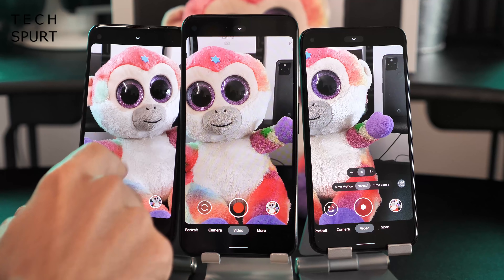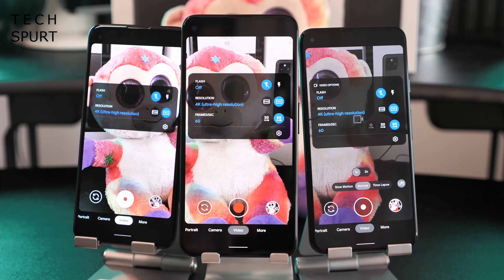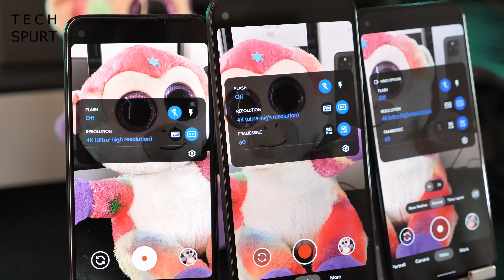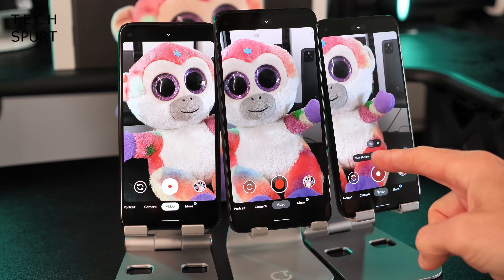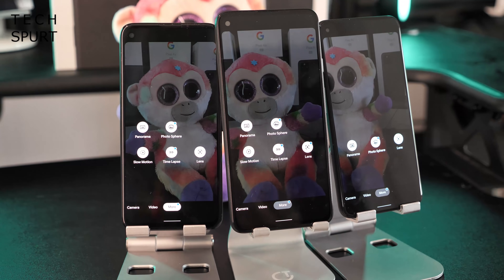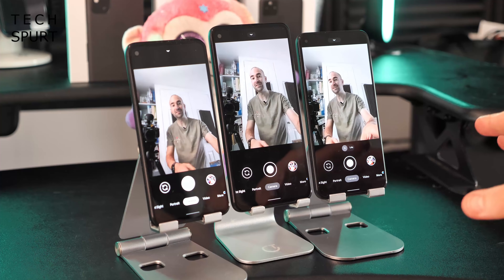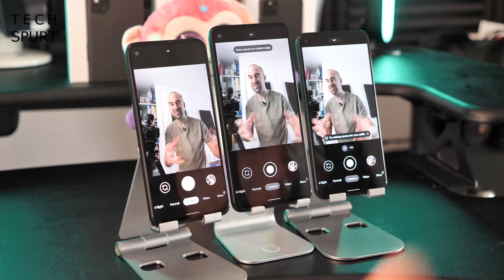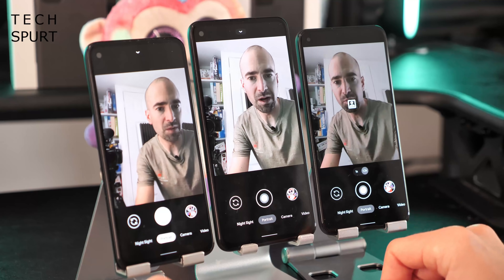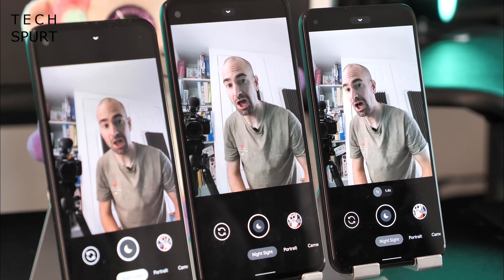There's also a video difference: you can shoot 4K resolution on all three, but only the 4a 5G and Pixel 5 allow 4K at 60 frames per second — the Pixel 4a is limited to 4K at 30fps, likely a limitation of the 730G chipset. On the Pixel 5 you can fast-access slow motion and time-lapse features directly from the video mode, whereas on the others you have to dive into more camera modes. For selfies, it's an 8 megapixel front camera on all three — more than enough detail, with portrait mode and night sight support.